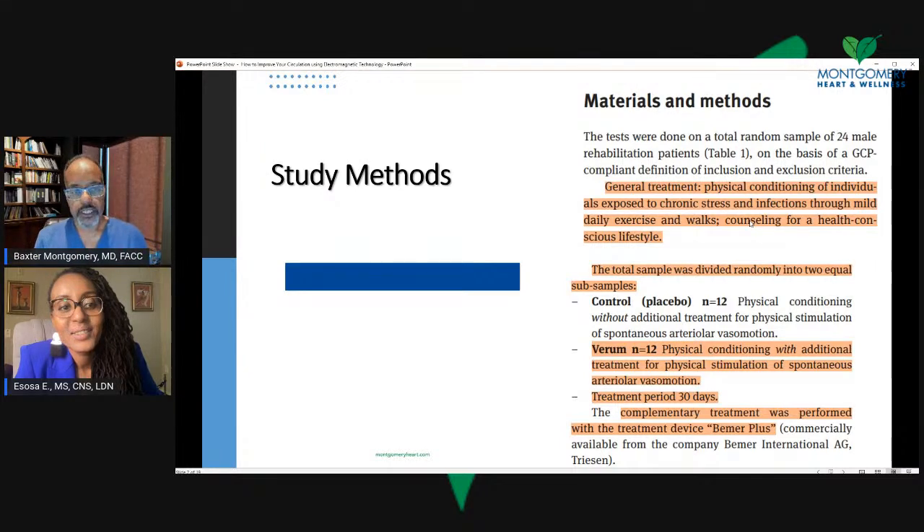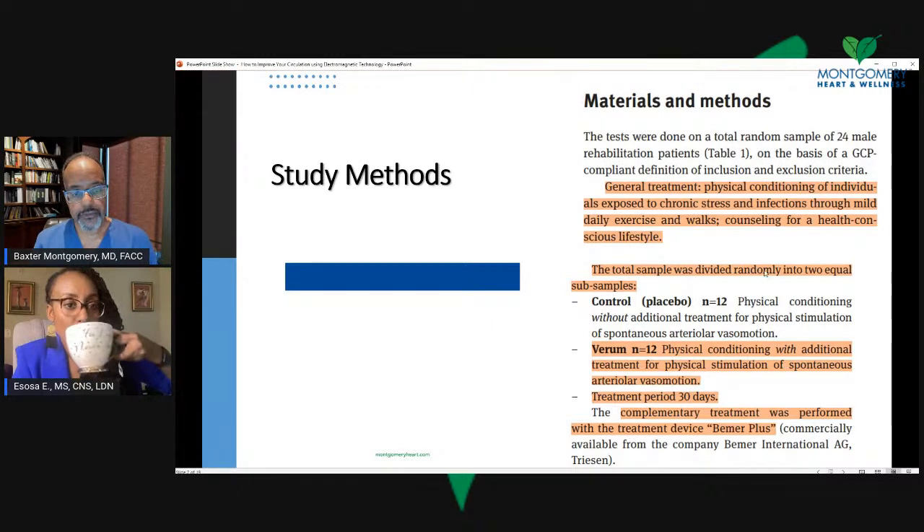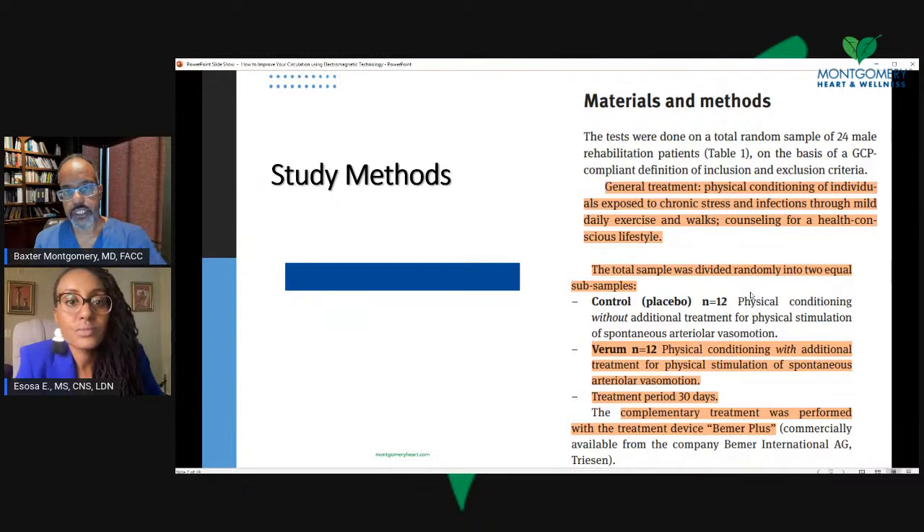This was the baseline setting for the patients. They were divided into two equal groups. There was a control group that received the physical conditioning without the intervention — meaning they did not get the electromagnetic frequency therapy. The Verum group, which was the treatment group, received the baseline physical therapy but also did get the electromagnetic frequency therapy.